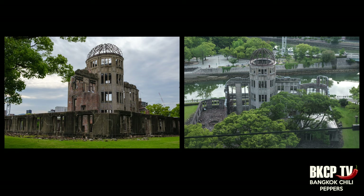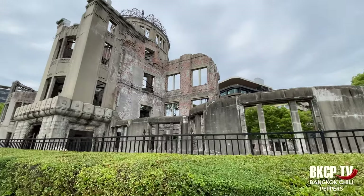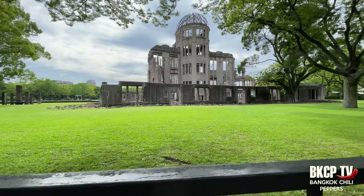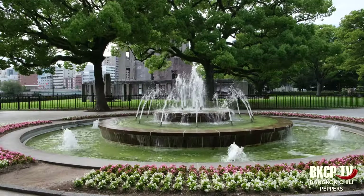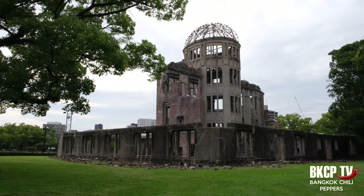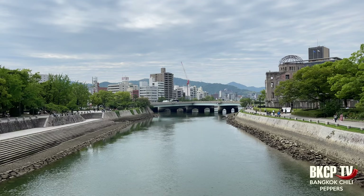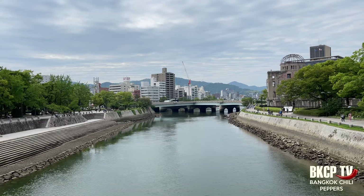It was the only structure left standing in the area where the first atomic bomb exploded on the 6th of August 1945. It's a memorial to the over 140,000 people who were killed in the bombing. This building has been preserved in the same state as immediately after the explosion and serves as a reminder of the destructive effects of nuclear warfare.